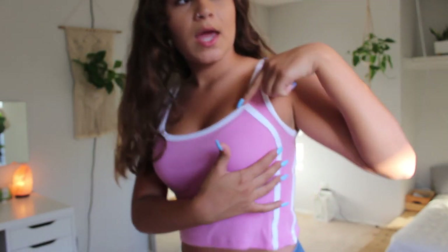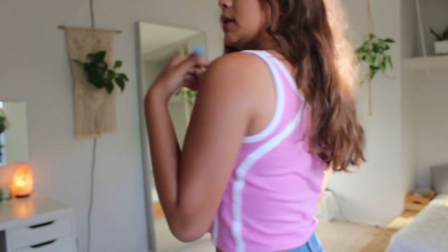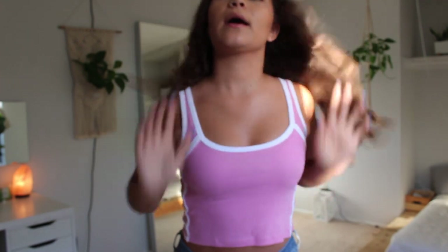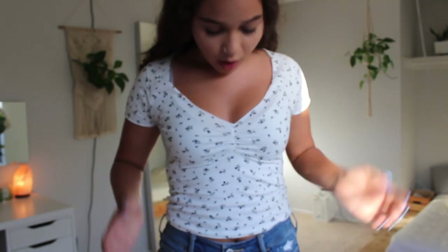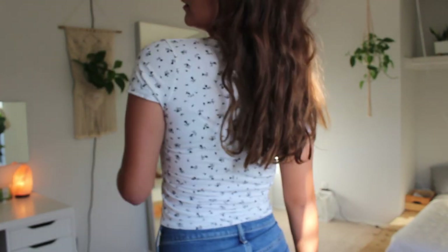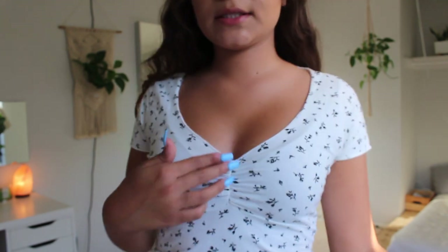Now moving into the tops. This is a very nice hot pink top with white trimming and white detailing on the sides and on the back. Next is this white top with black and gray roses all over it, and it has little ruching in the middle as well as a little V-cut.